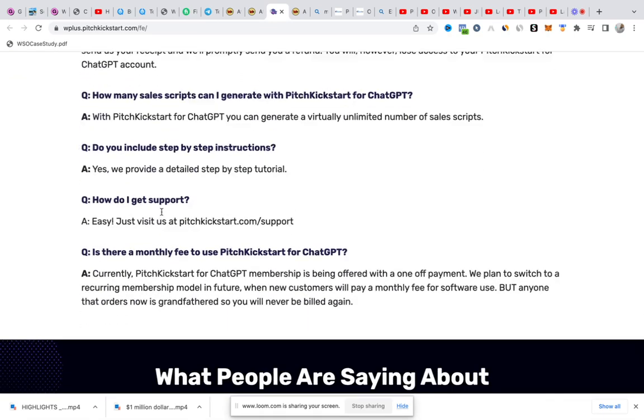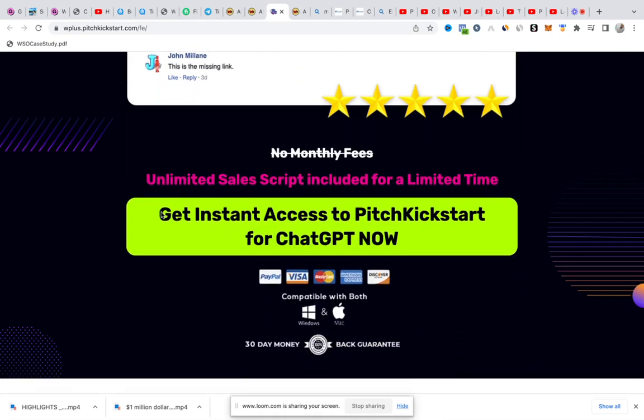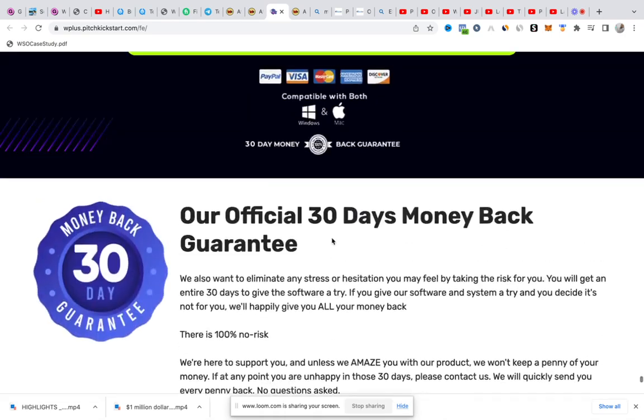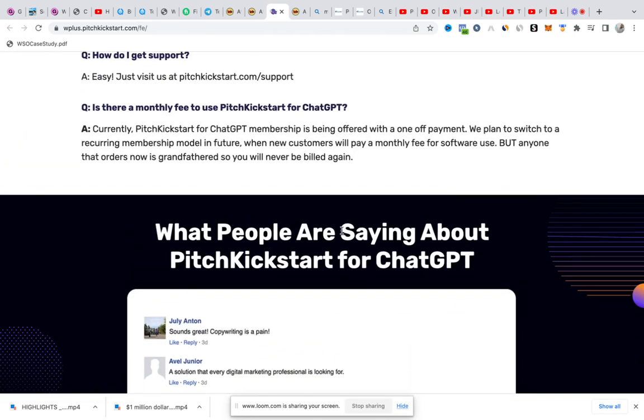I'm going to put the link right below — just like I explained, use that link, get to this page, order it, and you can access my bonuses and all the bonuses on this page. I love you and I hope to see you after you've made your purchase in my email. I also hope to hear your testimonies of how this product has helped your business grow, convert your sales, and make your work easy. Until then, guys, thank you for watching this Pitch Kickstart for ChatGPT review — bye for now!